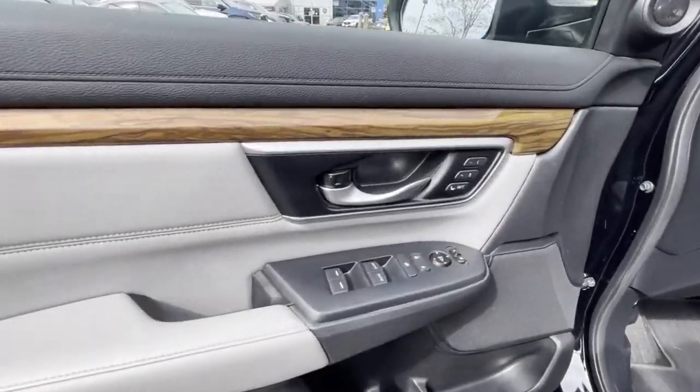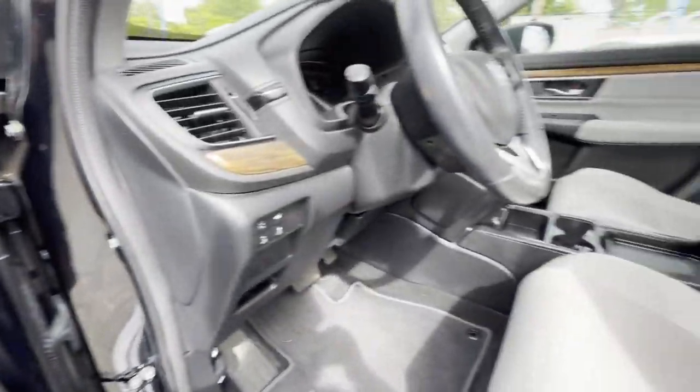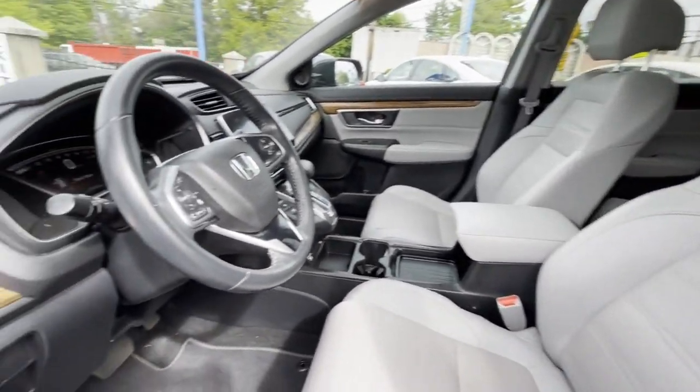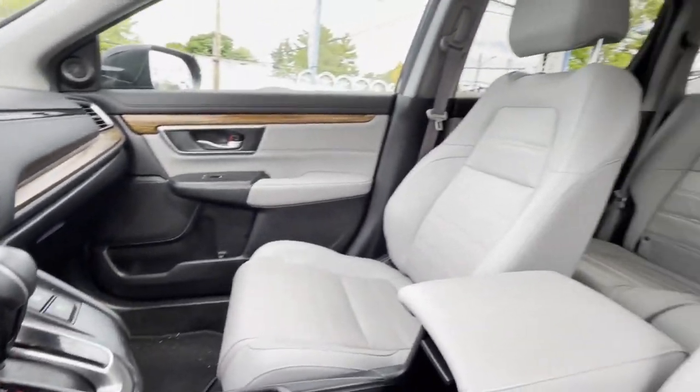Heated side-view mirrors. Leather seats. Moonroof. Wood grain trim. Backup camera. Memory seat. Tinted windows. Power driver seat. Power passenger seat. Pass-through rear seat. Bluetooth.